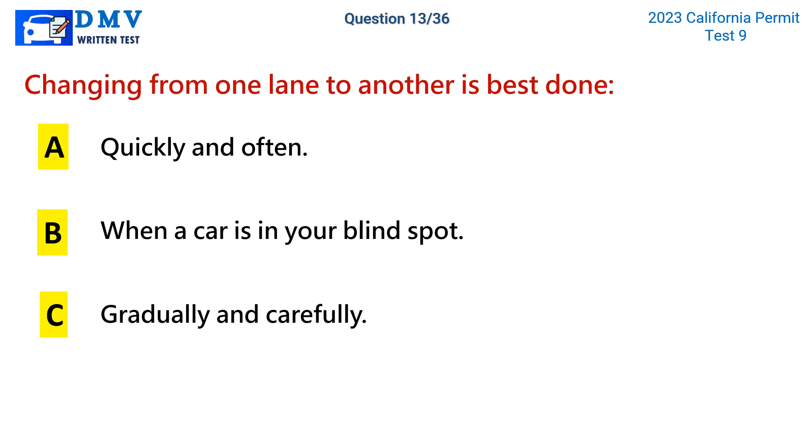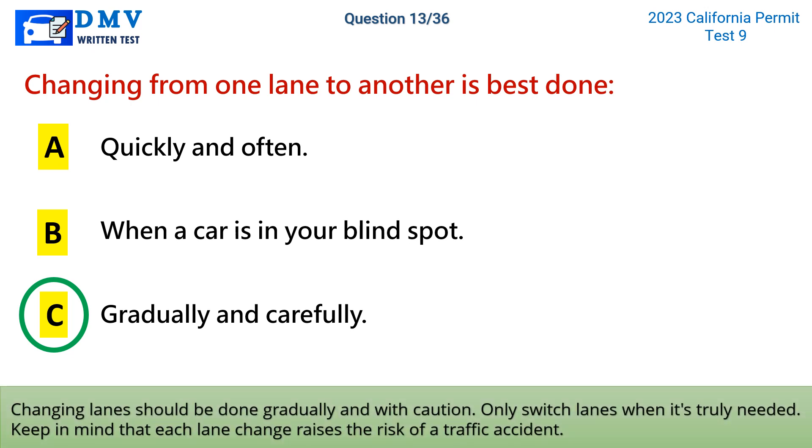The correct answer is c: gradually and carefully. Changing lanes should be done gradually and with caution. Only switch lanes when it's truly needed. Keep in mind that each lane change raises the risk of a traffic accident.